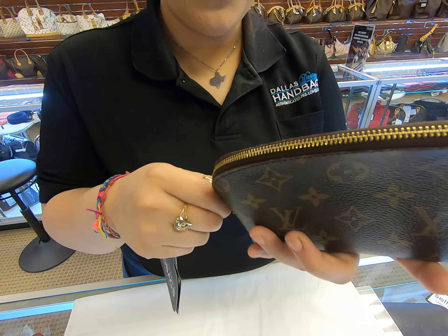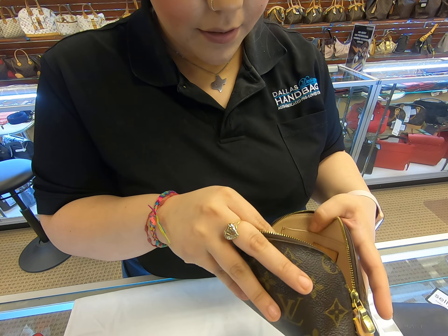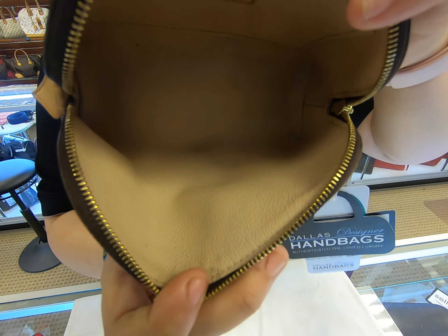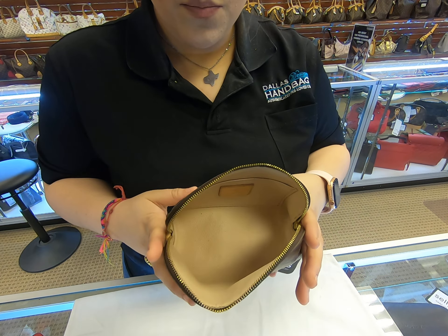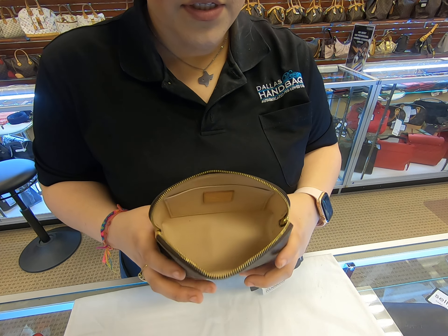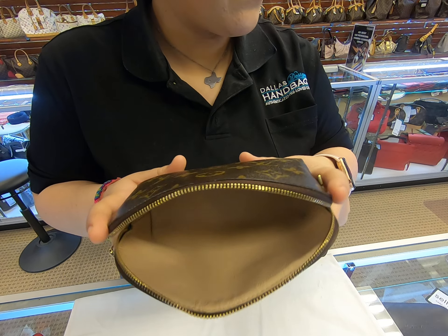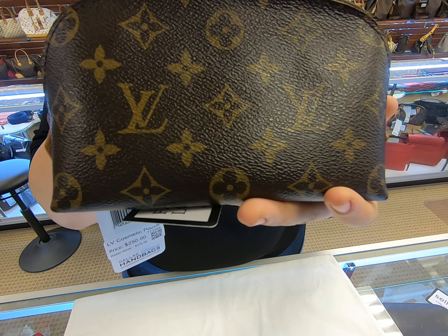It's still in good condition — the inside is still clean. It is small but it does have a very wide opening. You can put this in your bag and carry it on an everyday basis.